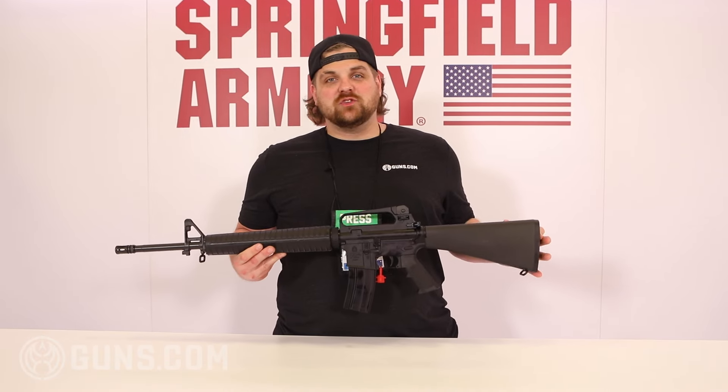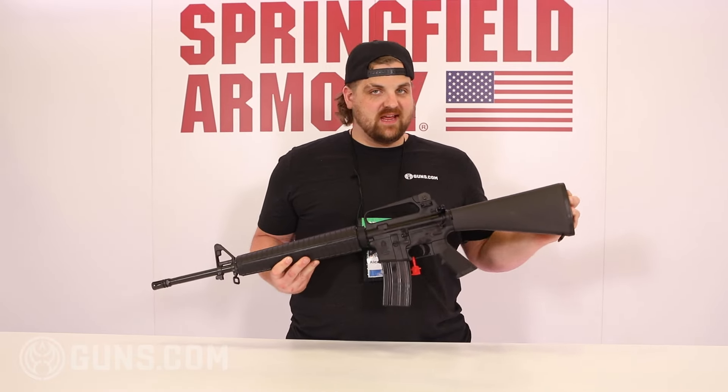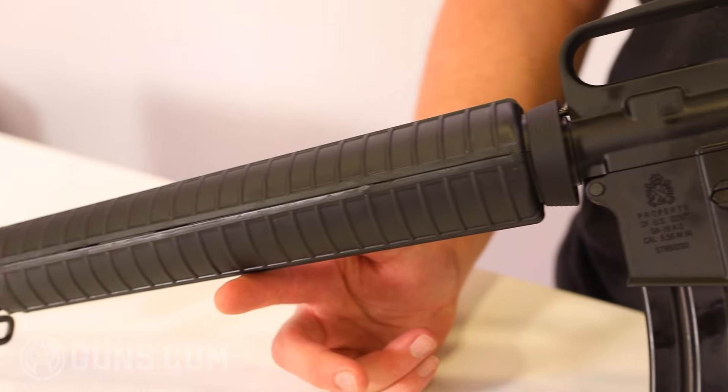What's going on y'all? We're at NRA 2024 and we're at the Springfield Armory booth, and one of the cool things that they've got here is this SA-16A2.